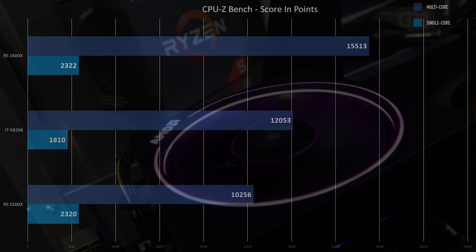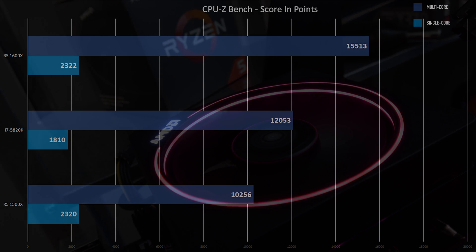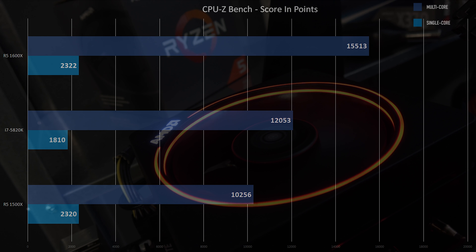Starting with CPU-Z, the Ryzen parts are basically the same. Multi-thread on the 1600X is obviously better. The 5820K is actually sitting pretty far behind. I mean, 3000 points is nothing to sneeze at, and especially that single thread.